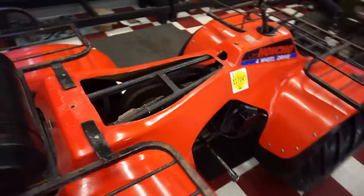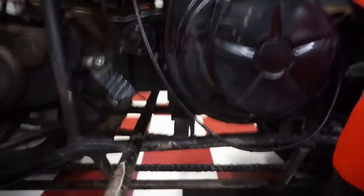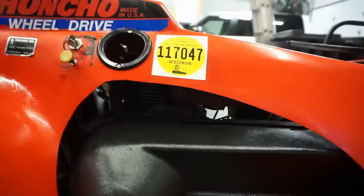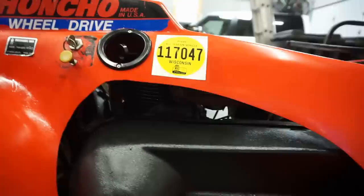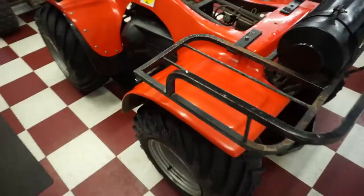You've also got a pull start right here - really smooth. I believe it's a Kohler engine on this. We'll have to see if we can find a VIN. There's the starter on that side. It says Kohler USA right in here - so it's a Kohler engine. I'm not sure of the CC, but it is original to the machine. There's where the exhaust pipe comes out. Very, very cool machine.